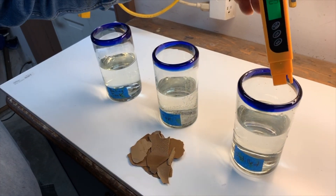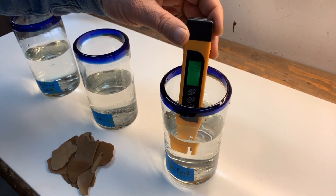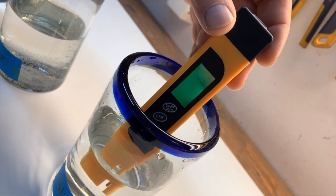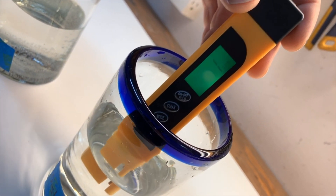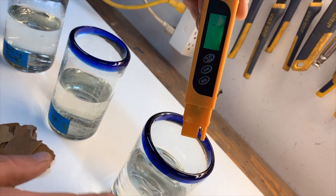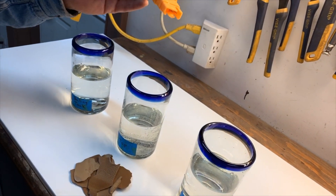So distilled water — zero. It's showing one part per million, so pretty much completely mineral free. One part per million is not very much; it could be caused by a little dust that settled in that glass.